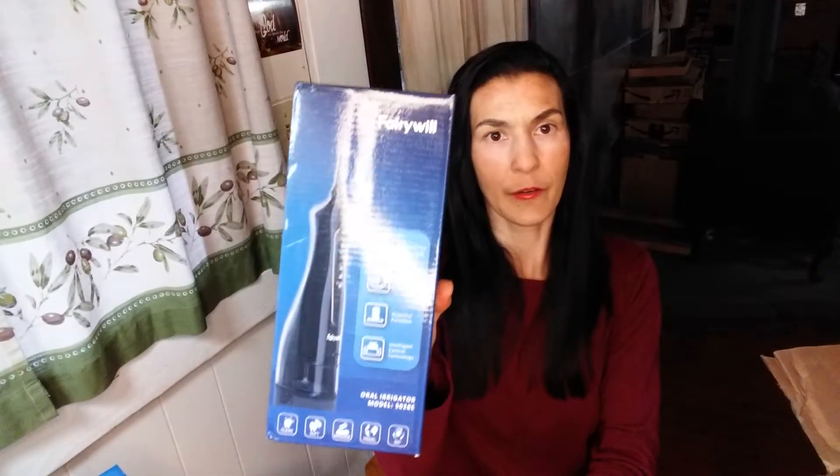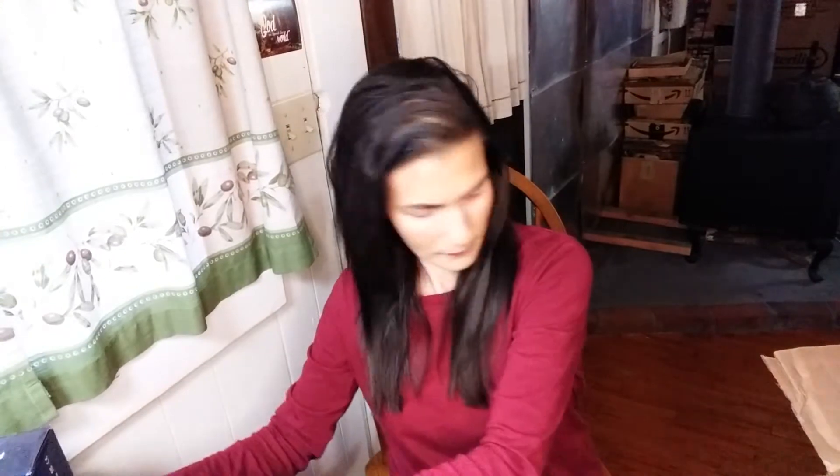We have some AZO cranberry urinary tract health. We have two bath bombs - they smell really strong and I have a really sensitive nose so it's a little overwhelming. We have a Fairy Will oral irrigator - never heard of the brand but that might be good for somebody who needs some clean teeth. We have non-oily hydrating Kusio Natural Luxury Spa Butter Milk and Honey.